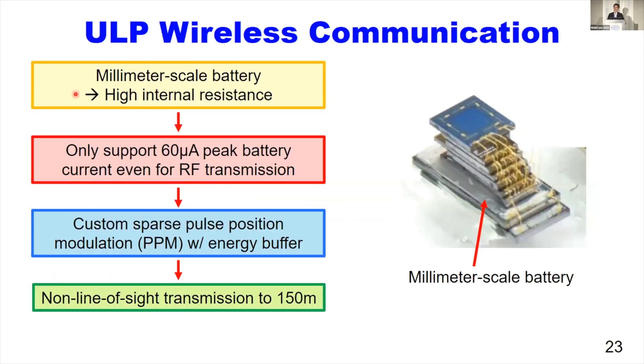For wireless communication, we have two major challenges. First, the millimeter-scale battery has high internal resistance, so it allows only 60 microamp peak battery current, even for RF transmission. We addressed this challenge by using custom sparse pulse position modulation using an energy buffer, which enabled us to achieve non-line-of-sight transmission of 150 meters.